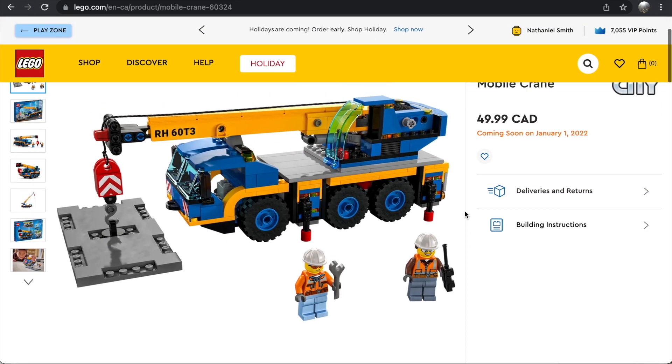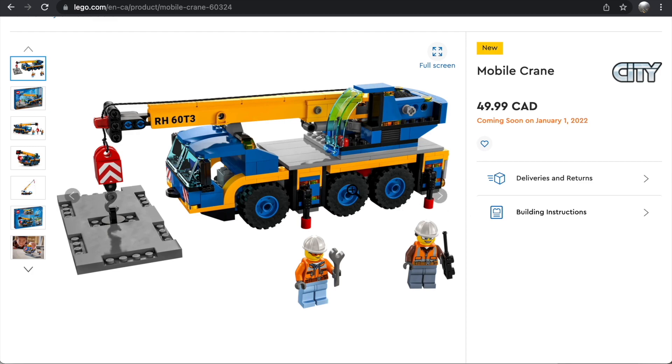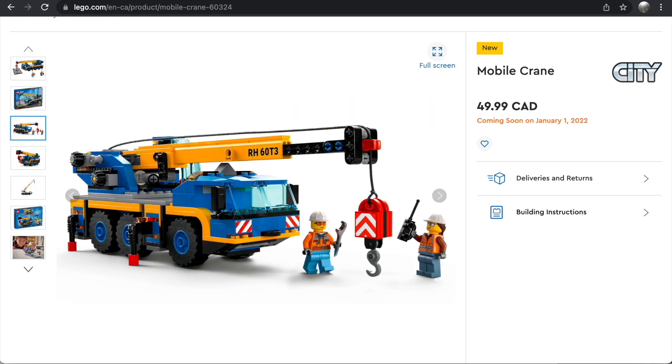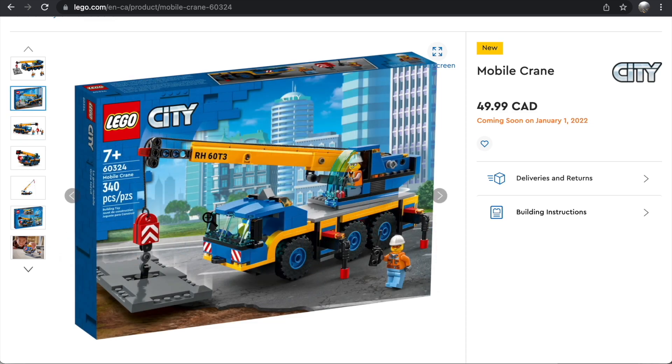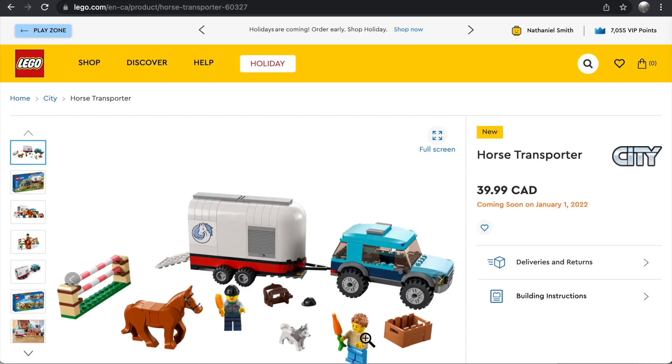The Mobile Crane is probably the best value of the $50 sets, though it's still on the pricey side. The use of the road plate here is actually really smart and well done. I like the color scheme and think it's a nice build overall. I personally have several mobile cranes from larger sets, so I don't need it, but for anyone who wants to pick up a mobile crane without buying a $150 set, this is a great option.